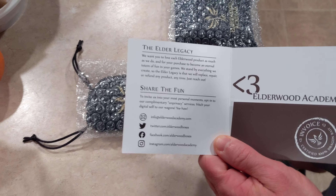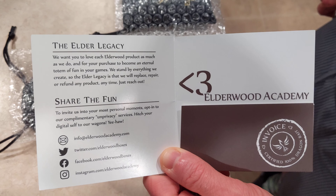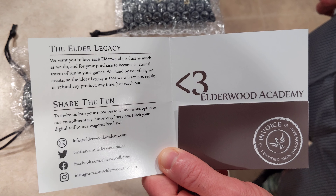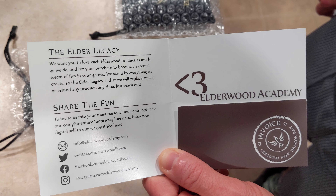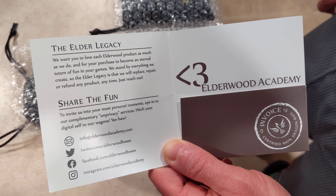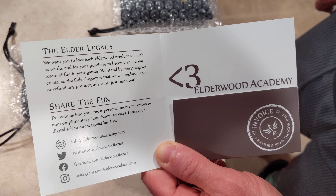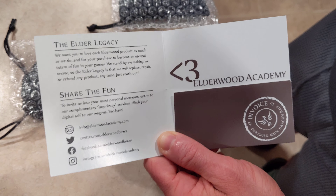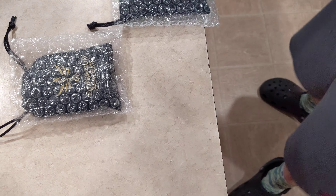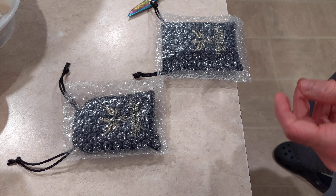The Elder Legacy. We want you to love each Elderwood product as much as we do, and for your purchase to become an eternal totem of fun in your games. We stand by everything we create, so Elder Legacy is that. We will replace, repair, or refund any product any time. Just reach out. And they give us a receipt of what we ordered, so that it fits within the thing.